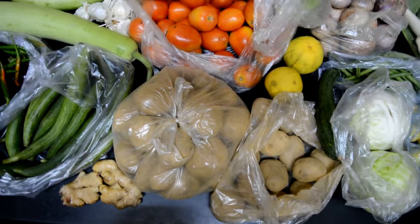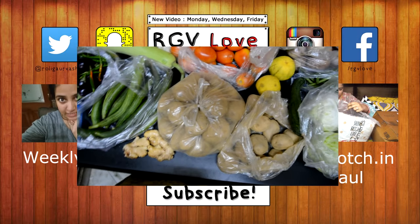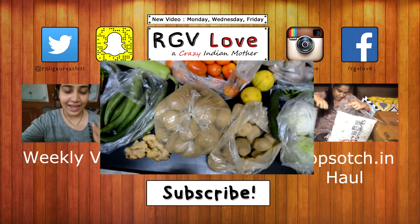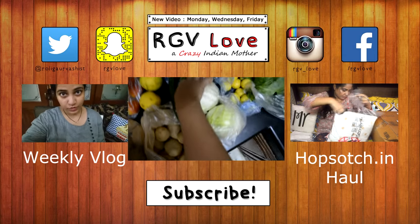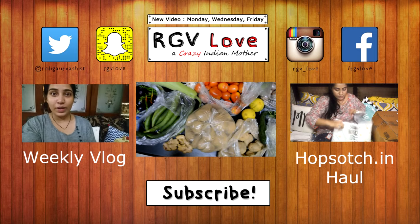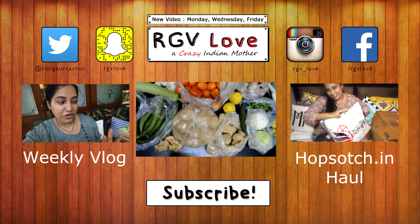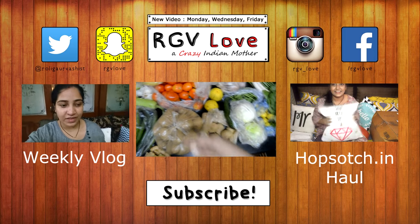That's my vegetable haul for the week! We usually also get a full gobi — cauliflower — but they didn't look very pretty today so I didn't buy it. Oh, I also forgot to show you the beans! I have about half a kilo of beans here. We hardly ever make aloo beans ki sabzi, but we do need beans to put in other dishes.